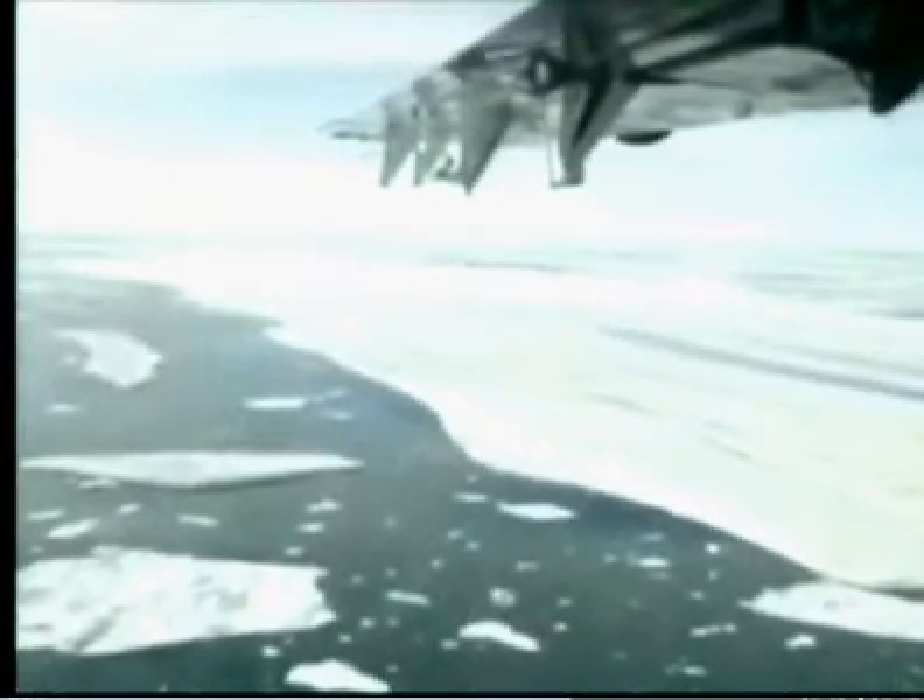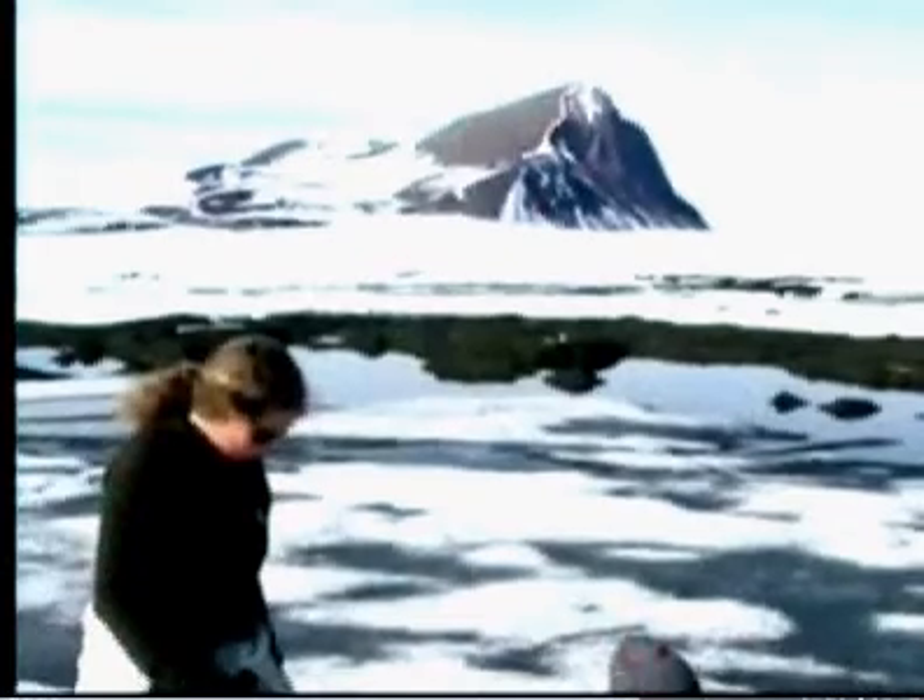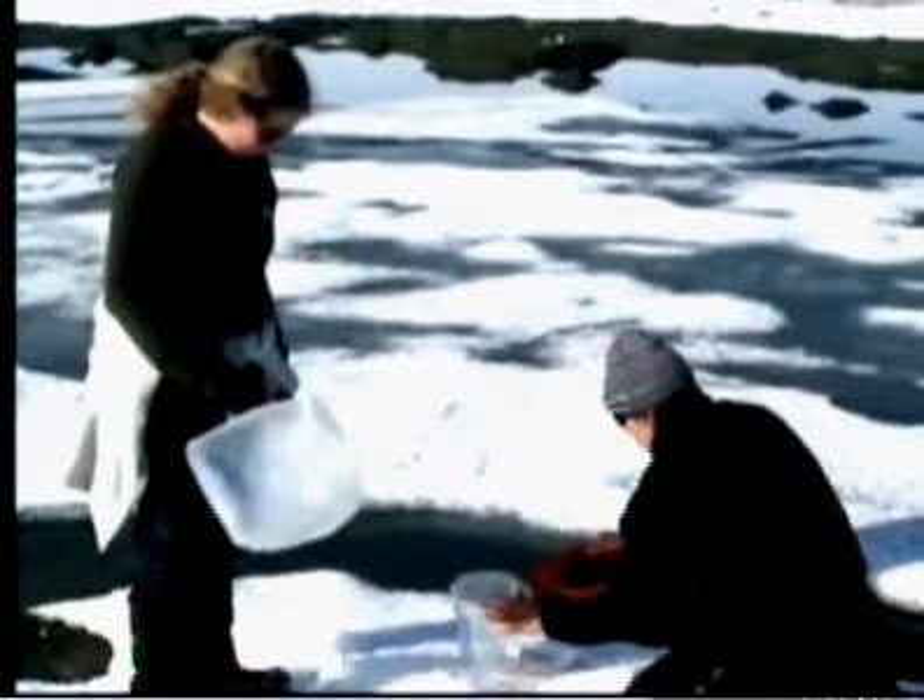The Ward Hunt Island ice shelf made news earlier this summer when a chunk broke away, and it has cracked even more over the last few weeks. The Arctic ice shelves were first charted by explorer Robert Peary in 1906. Since then, more than 90% have vanished. Last year, these researchers stood on ice as thick as a 10-story building. This year, the same spot is open water.